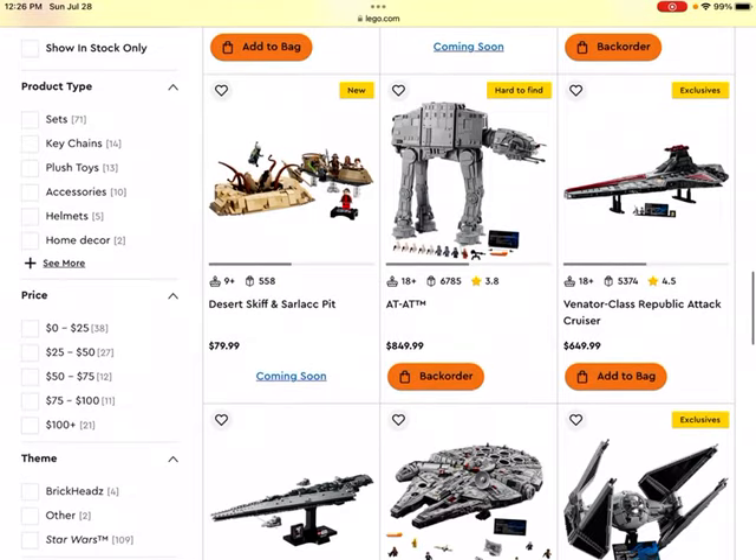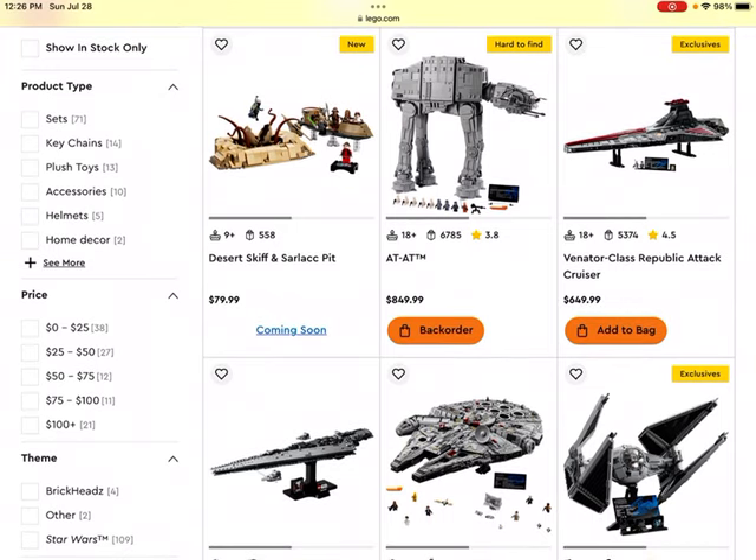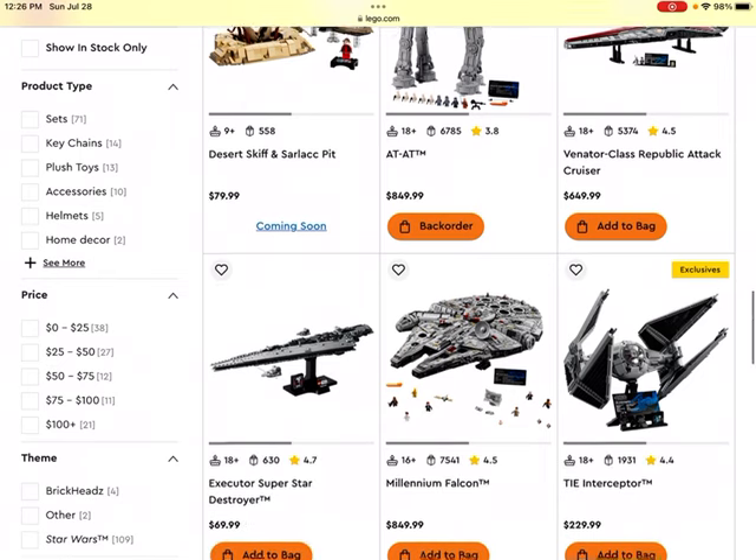Then we get to the Desert Skiff and Sarlacc Pit. I think this could very well be a pretty great investment. It's got an exclusive minifigure for the 25th anniversary line and it depicts a very famous scene from the Star Wars movies. It's got some great minifigures — looks like about five or six — so pretty good value there. It's $80, and while you don't get a ton of pieces, there are some bigger pieces in there which will make up for some of the price.